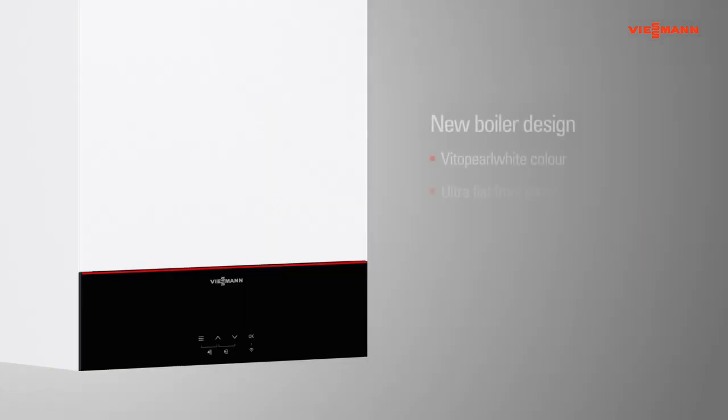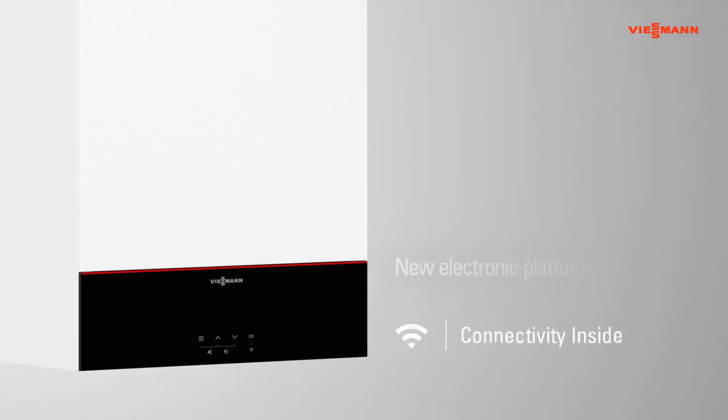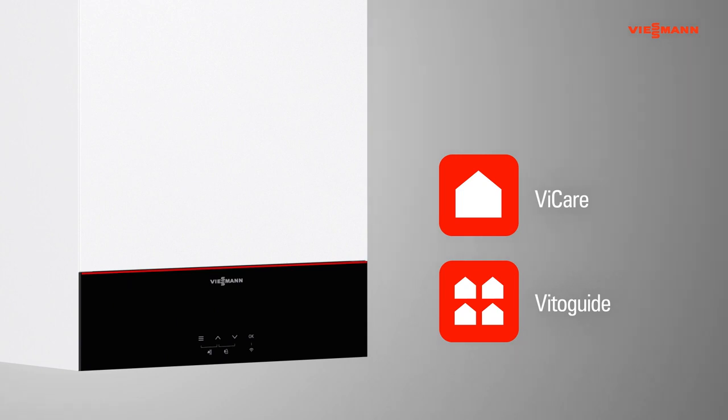The new boiler design in Vitopurl white colour and the ultra-flat front panel integrate seamlessly into living spaces. The new electronic control platform has a detailed LCD touchscreen display distinguished by its very simple and intuitive operation and discrete black panel visual design. The new electronic platform is equipped with an integrated Wi-Fi interface, connecting the heating system directly to the internet if required, and enabling new digital services such as the vCare app.